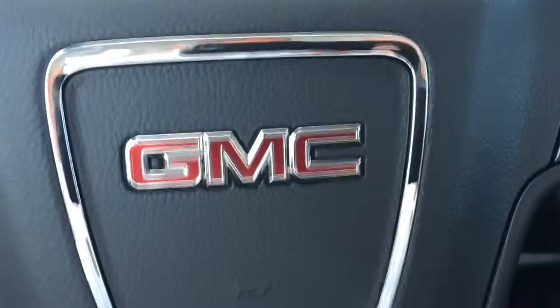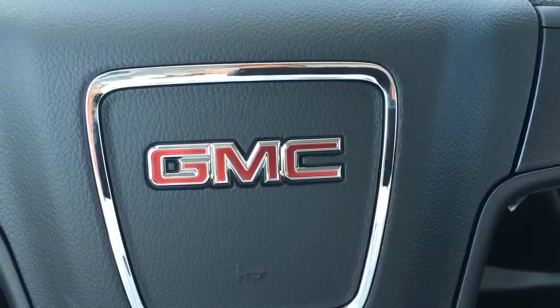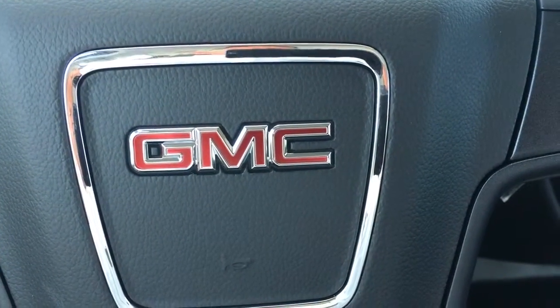Give me a call at 772-287-2424. Again, this is John Dee at Carls Buick GMC.